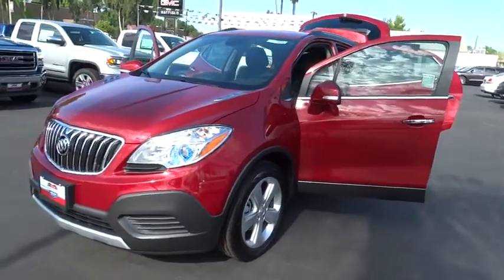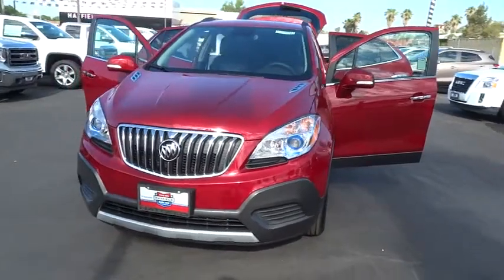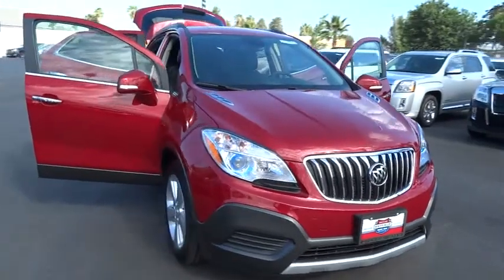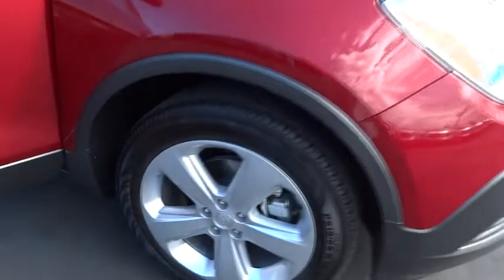2015 Encore. The Encore captures Buick's traditional strengths while demonstrating luxury and style in a petite size. It's amazingly quiet at freeway speeds and the suspension engulfs pavement imperfections, providing passengers with a pampered ride.